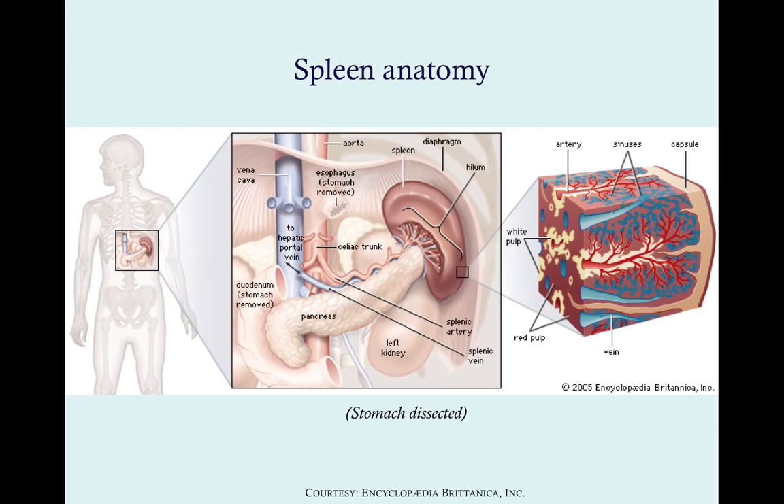Let's look at anatomy. The spleen is roughly at the level of the 9th to 11th rib, nestled up behind the stomach — the stomach's been removed here — pressed up against the left side of the body, up on the rib cage. Separating it from the rib cage is the diaphragm. It's also in front of the left kidney. The spleen has its own circulation with an artery and a vein named after it. The artery comes off the celiac trunk, which is the very first major vessel coming off the aorta after it crosses the diaphragm.